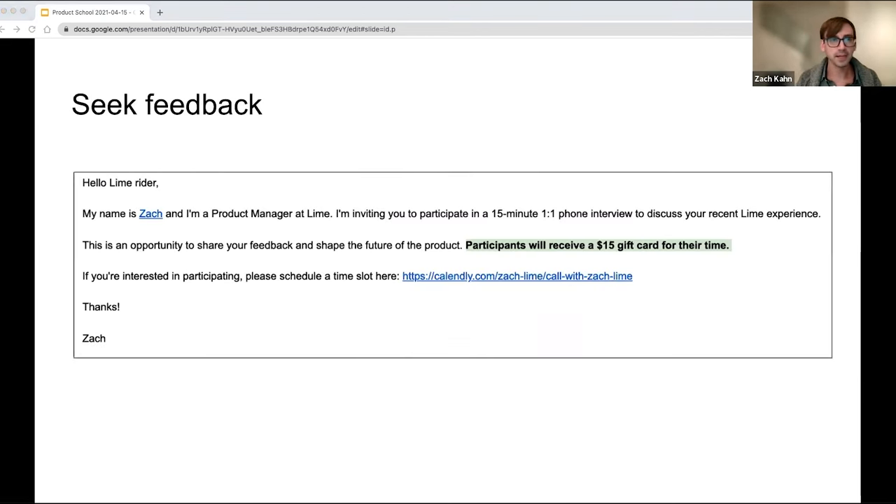Seeking feedback — if you want to proactively seek feedback from your customer, there are really easy ways to do this. You have to dedicate time to preparing and then speaking with your customer. I like to do these feedback sessions generally once a month or once a quarter. I'll select a random group of riders from Lime who meet a certain criteria I'm looking to assess, send a quick email introducing myself, offer a quick phone call in exchange for a small reward, and include a calendar link. It might seem basic, but it's a simple thing you can do to get signups from your customers to speak with you.